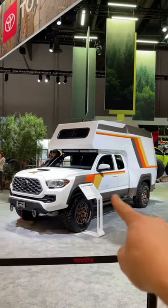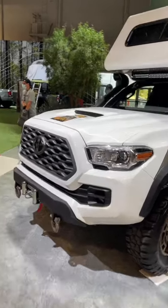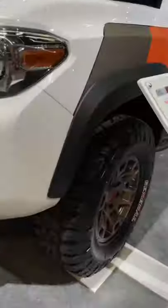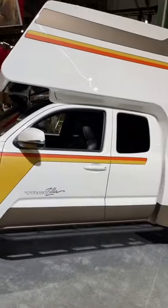This incredible concept truck is called the Toyota TacoZilla, and just wait until you see what's inside. But first, let's start on the outside, where the TacoZilla has this amazing graphic, as well as some awesome TRD off-road wheels and some really cool decalling on the side.